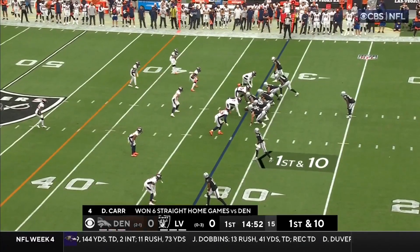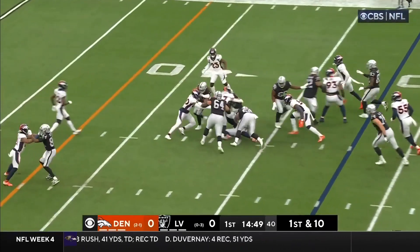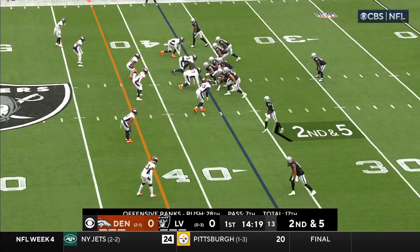...center back today, which I think is going to be a big piece for that group up front. First and ten, Josh Jacobs tries to take it up the middle and does. Jewell jumps on him. Second down and five.